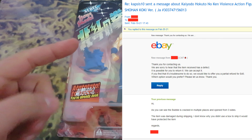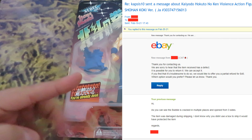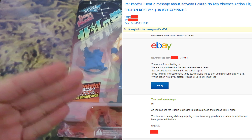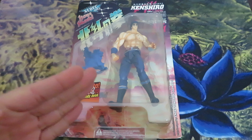So I messaged the seller and told them the full story. They offered me a partial refund of $45. I gently declined and replied that the condition of the figure is not collectible and surely not valued at $100 or more. To cut the story short, I opened a request for return and got the refund.